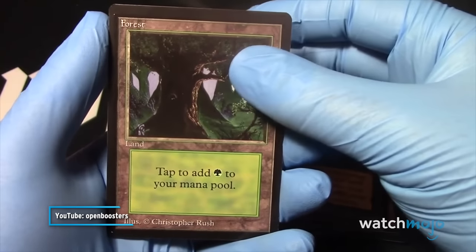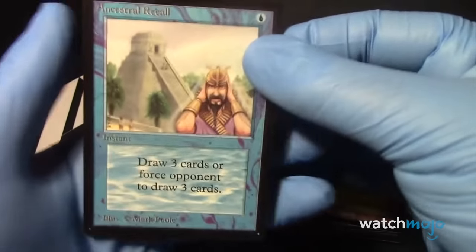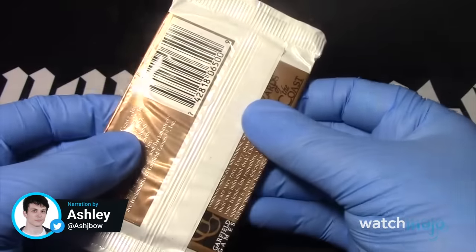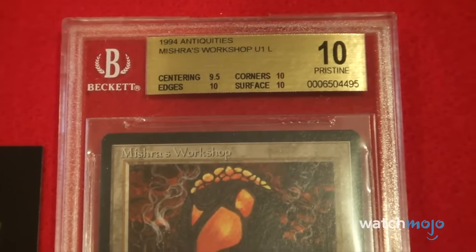Here we go with the rare volcanic island — ancestral recall, boom yeah! Welcome to WatchMojo, and today we're counting down our picks for the top 10 most expensive Magic: The Gathering cards.